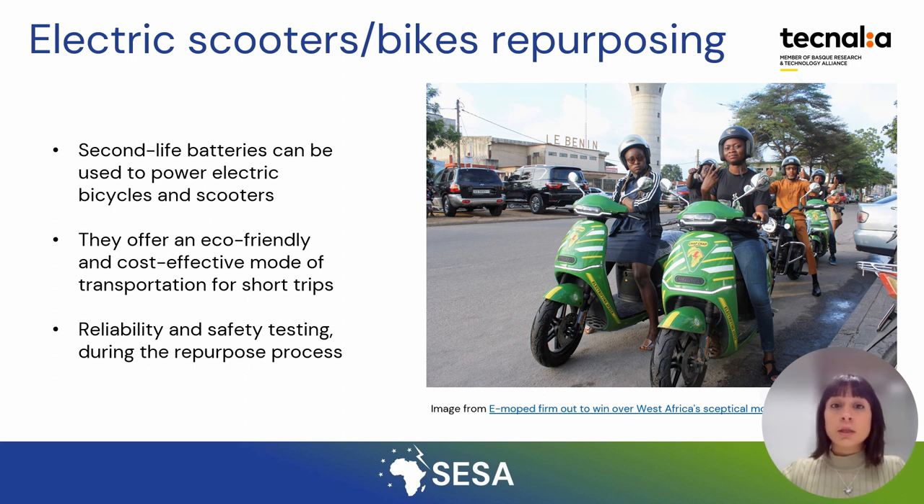Therefore, ensure that your repurposed battery and bicycle or vehicle comply with local regulations and safety standards.